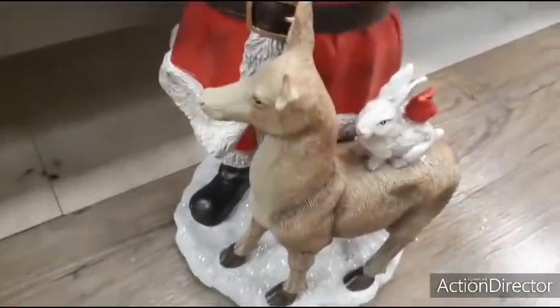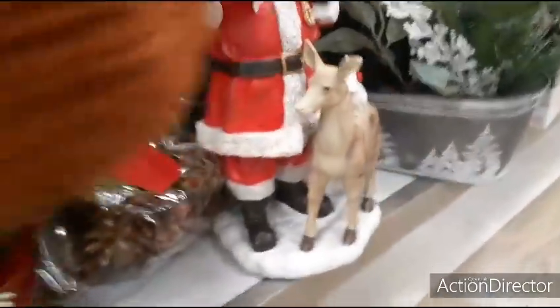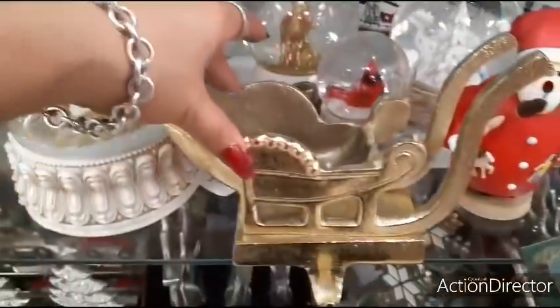You also have the rabbit and the cargo right there. Not bad for $19.99. Let me get them back in. That's where I found them, that's where I'm going to leave them. This is another nice stocking holder — the sleigh. This is heavy. $7.99.